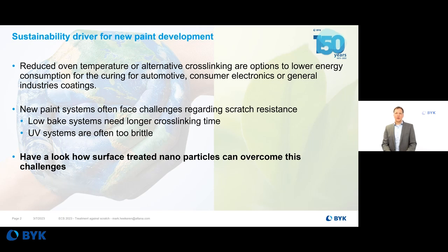But both kinds of systems struggle a bit with scratch resistance. In low bake systems we have a shorter curing time, so it takes longer to achieve the full cross-linking of the paint system. UV systems are usually very brittle, so you struggle with scratch resistance. During my presentation I will give you an insight into how different surface modifications can be a very useful driver to overcome these challenges.